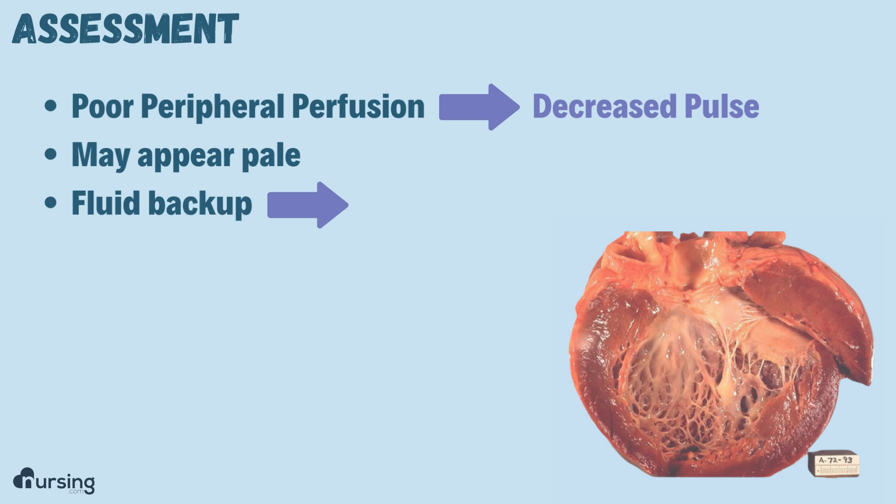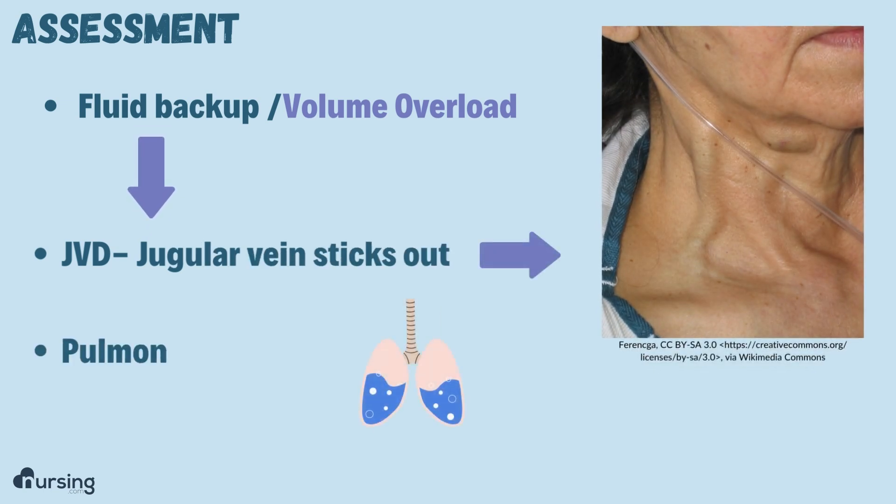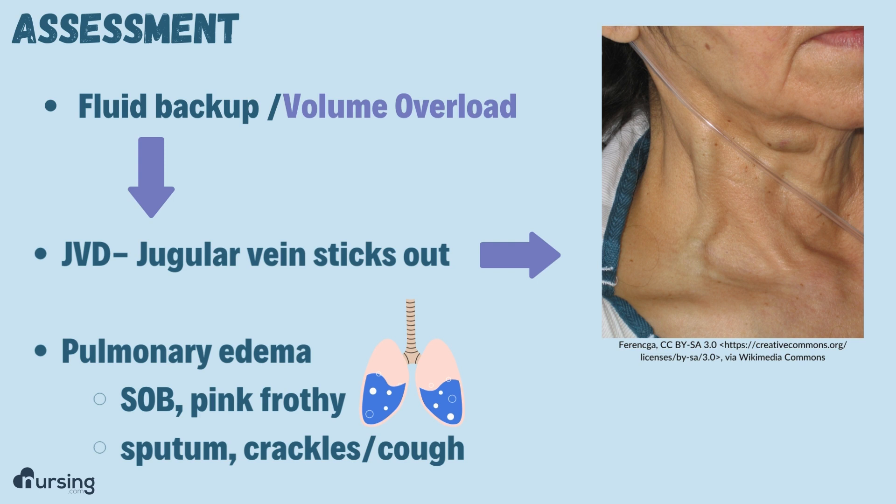It can also lead to volume overload because of fluid backing up. You'll see things like JVD, where their jugular vein pops out of their neck, or pulmonary edema where they've got shortness of breath, pink frothy sputum, a cough, and crackles in their lungs.